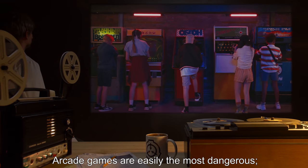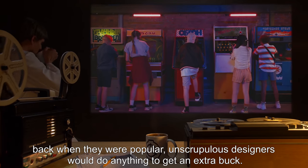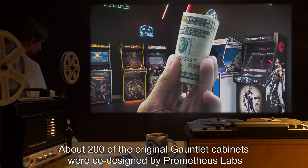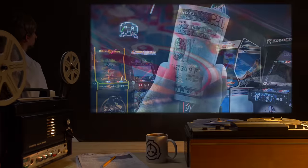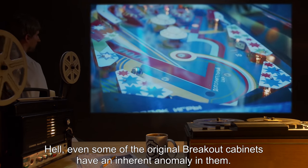Arcade games are easily the most dangerous. Back when they were popular, unscrupulous designers would do anything to get an extra buck. About 200 of the original Gauntlet cabinets were co-designed by Prometheus Labs and embedded with a cognitocompulsive message that made people withdraw half their bank accounts to beat it. Hell, even some of the original Breakout cabinets have an inherent anomaly in them.